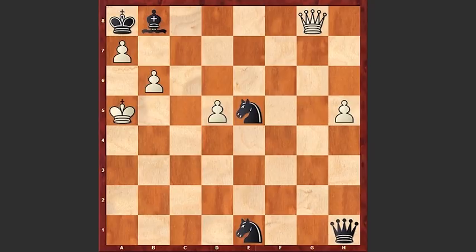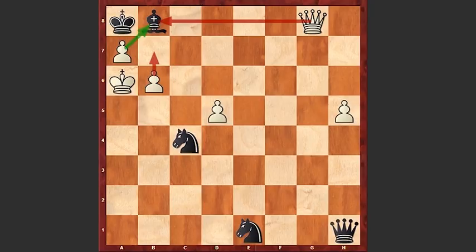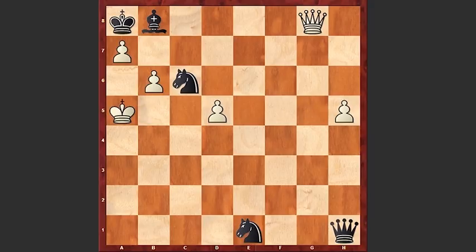A7, threatening a checkmate on b8. Nc6 check. If a move like Nc4, then simply Ka6 — there are so many mating threats like b7 or queen takes, pawn takes. That's why in this position the best move is Nc6 check. Dxc6. The idea of Nc6 check is that after dxc6, black can take the pawn on h5 with a check.